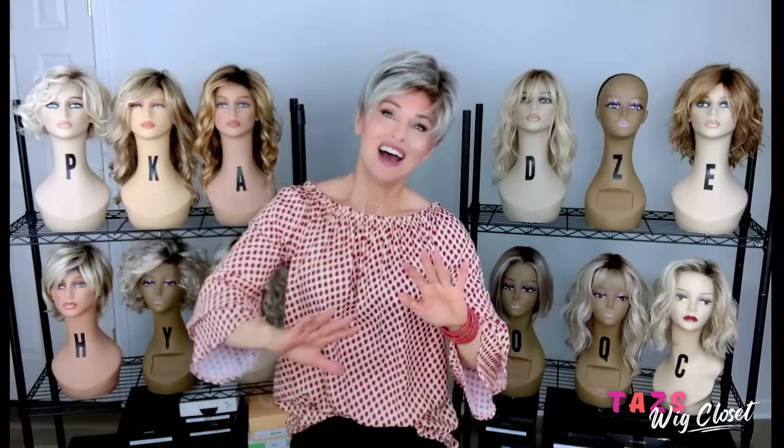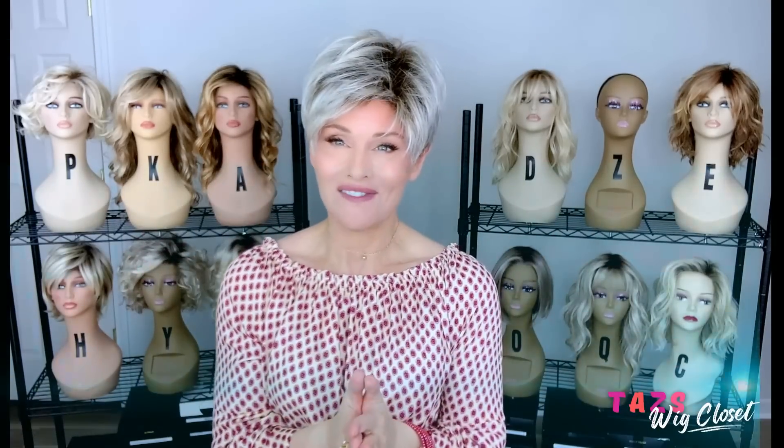Let's move on to the next one, which might surprise you. I really fell in love with this little style for a lot of different reasons. It is also a new release by Ellen Villa — this is the Elan in Metallic Blonde Rooted. Let's try it on. Oh my gosh, do I ever love a well-done pixie! This is Ellen Villa's Elan in Metallic Blonde Rooted.